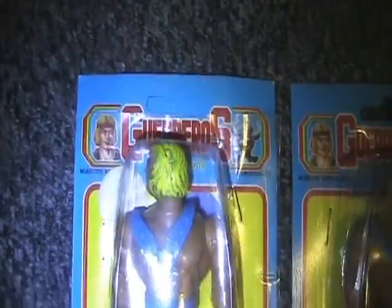It's an unpunched card. The bubble is stapled on and there is no artwork on the back.